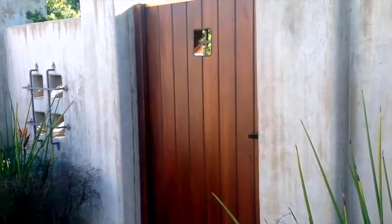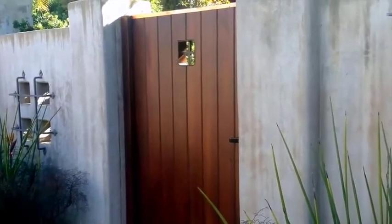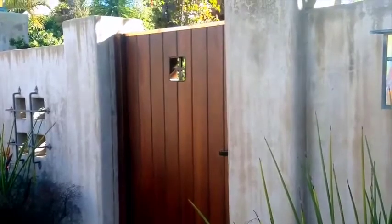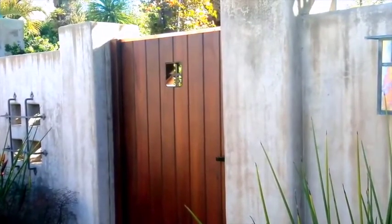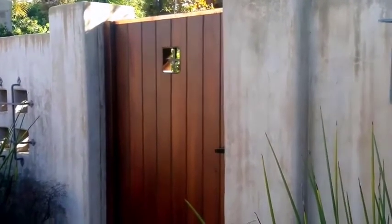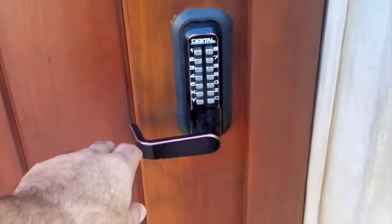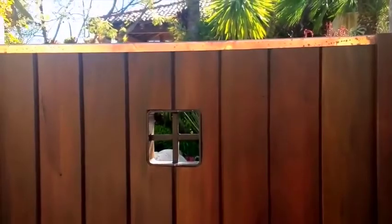This is the second gate right here. It's the same type, but this one has a little window in it, so the homeowners — if they're in the yard and somebody is at the door — can look and see who it is, for security reasons. We also did the keyless on this one to allow people to come in without giving them a key. Same here, put it on passage mode and you can come in.